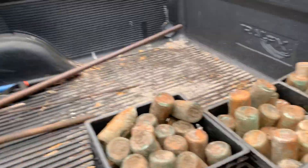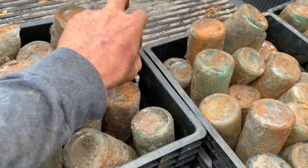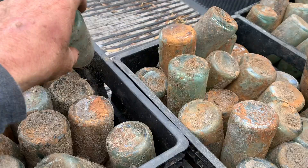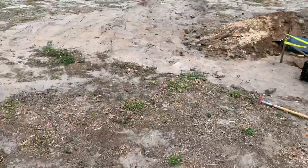Hey everybody, long time no see. Nick here with Antique Bottle Glasses and Weathersby Ancient Art. Today we're at a soda dump site where I dig these St. Petersburg Bottling Works bottles and turn them all into drinking glasses for people locally here. It's giving me some work while we go through this crazy pandemic situation.